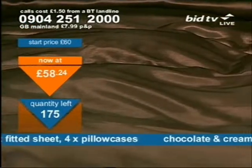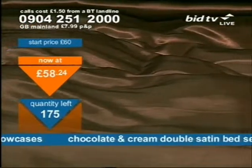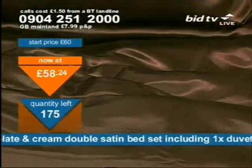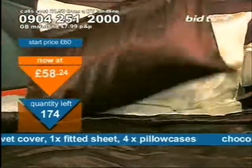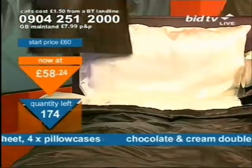You might find that this is well worth you ringing up for now. Other than if you'd like brand new bedding, you might want to ring me. Chocolate and cream is what you've got. You flip it over — it's chocolate on one side, cream on the other side. It's a duvet cover, it's a fitted sheet, and it's four pillowcase covers. Chocolate brown on one side, cream on the other side.